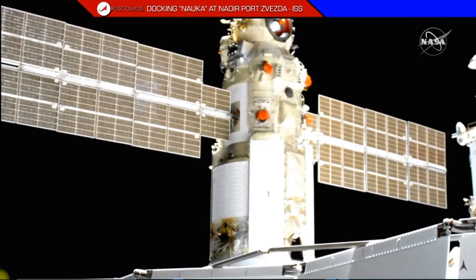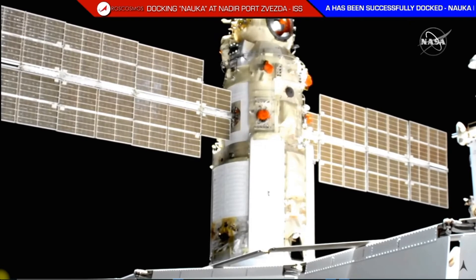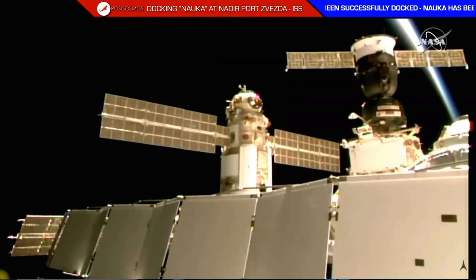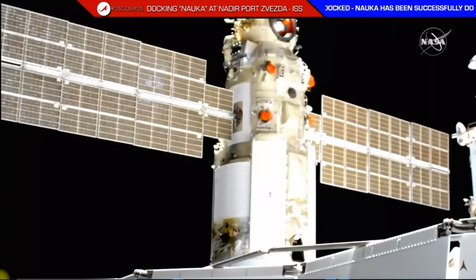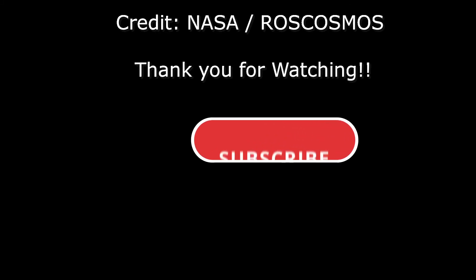We have deactivated the manual control mode. Copy. Docking occurring again at 8:29 a.m. Central Time, 9:29 a.m. Eastern Time, as the International Space Station and Nauka flew 260 miles over the border between Mongolia and China.